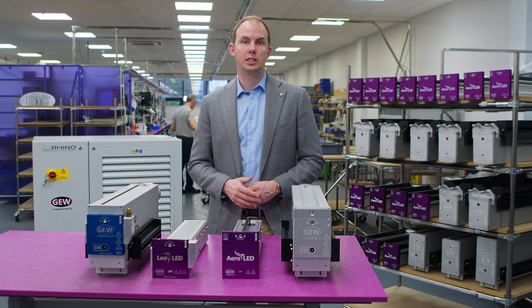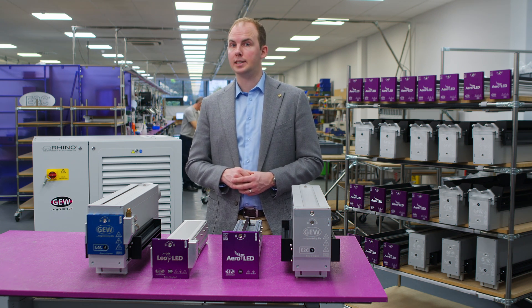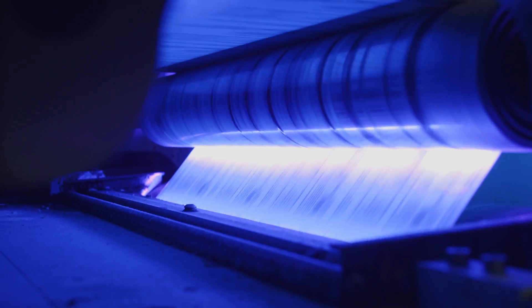First, I'd like to introduce Jennifer Heathcote, Vice President of Business Development at GEW Incorporated. Jennifer has over 25 years experience in the UV curing industry and is one of the world's leading experts on LED. She will take you through the benefits of this technology and its current development status. Over to Jennifer.